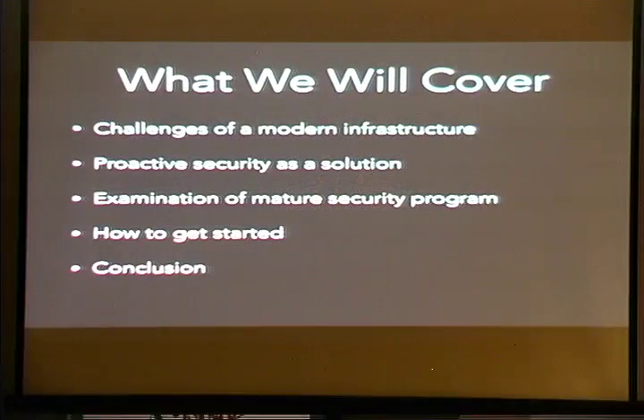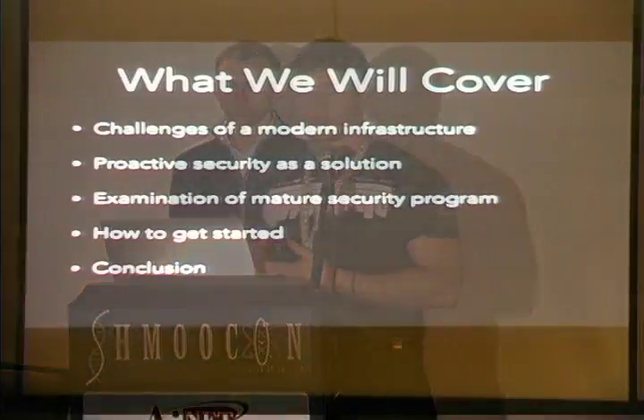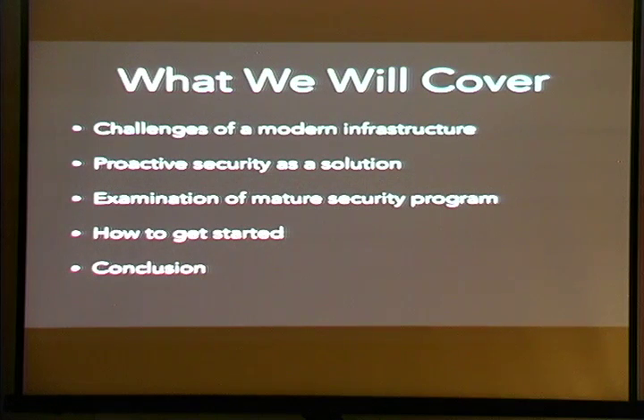So why are we here today? We're going to cover some of the challenges of a modern infrastructure. We're in a place now where some organizations operate at scale or are so agile that traditional security models just don't scale. One of the ways we'll address that is using proactive security as a solution. We'll examine elements of a mature security program, how to plug in proactive security controls and open source tools, how you can get started, and we'll have a Q&A at the end.